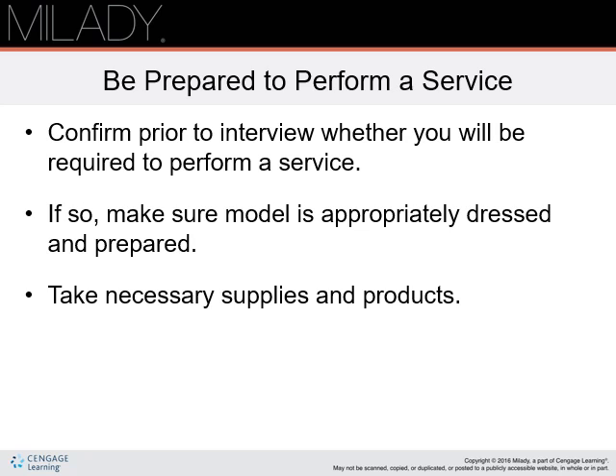Be prepared to perform a service at your interview. Confirm if this is a requirement. If so, make sure the model is appropriately dressed and prepared. Take the necessary products and supplies unless they direct you otherwise.